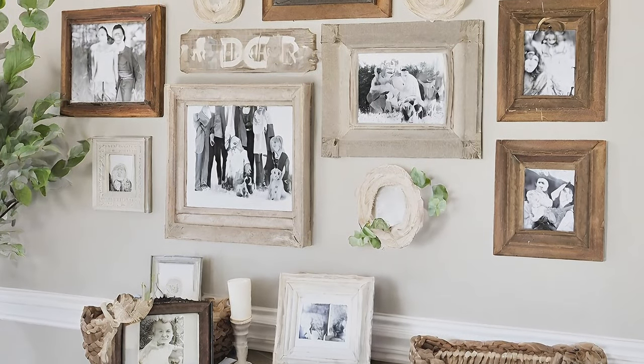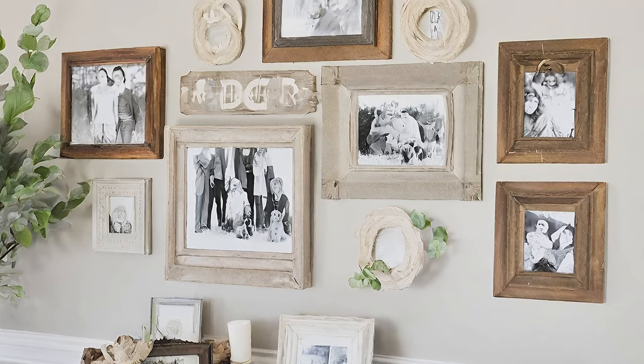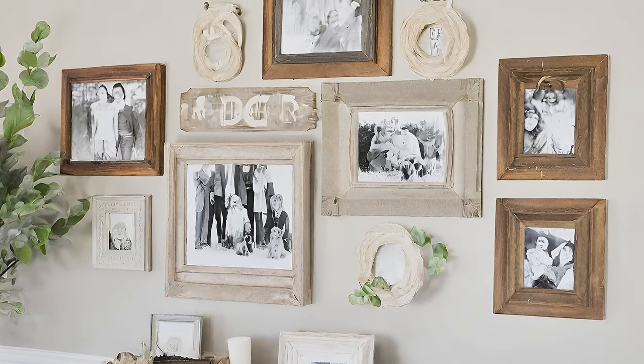Farmhouse Gallery Wall. Create a gallery wall featuring a mix of vintage frames, botanical prints, and family photos for a personalized touch.